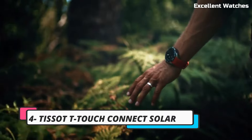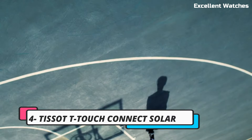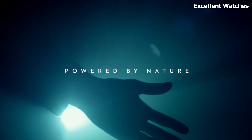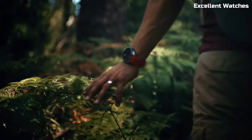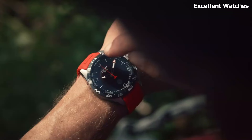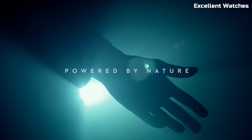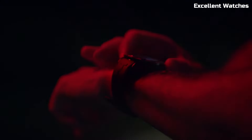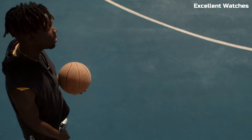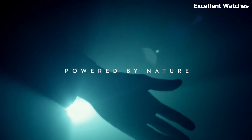Number 4: Tissot T-Touch Connected Solar. The Tissot T-Touch Connect Solar is a groundbreaking fusion of traditional Swiss watchmaking and cutting-edge technology. This smartwatch combines the elegance of a Tissot timepiece with the functionality of a smartwatch, making it a versatile companion for the modern individual. Powered by solar energy, it never needs charging, offering sustainable convenience.